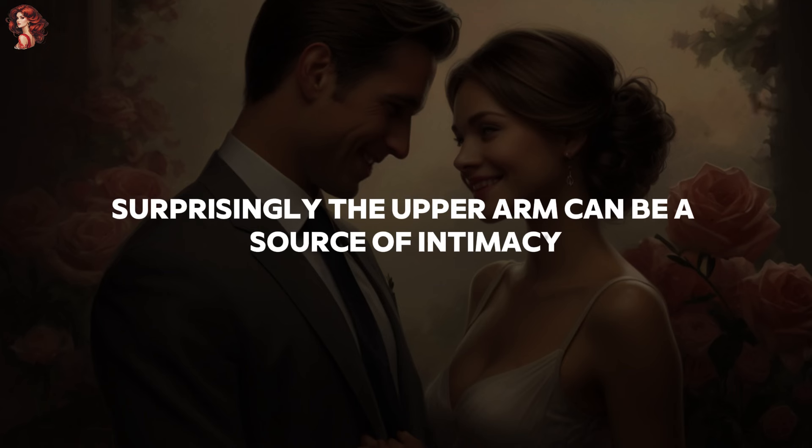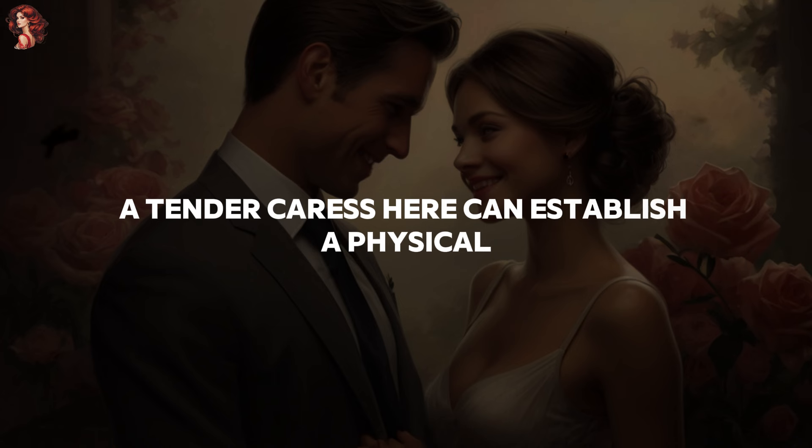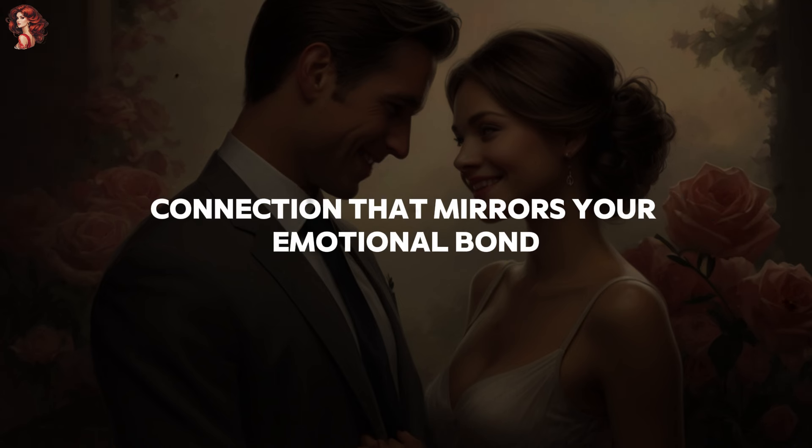3. The upper arm. Surprisingly, the upper arm can be a source of intimacy. A tender caress here can establish a physical connection that mirrors your emotional bond.